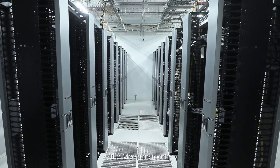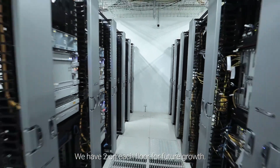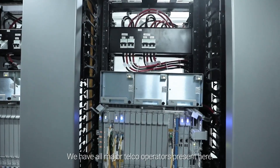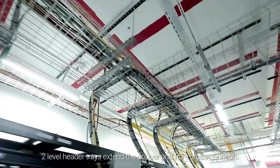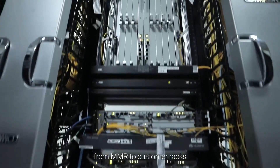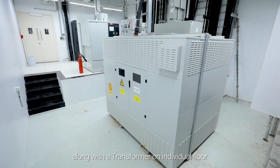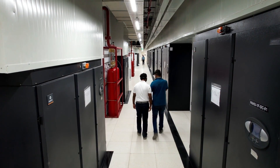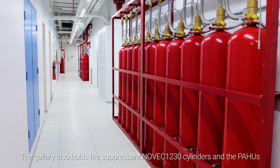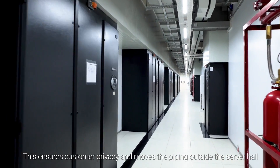Here we are on the server hall floor. We have 4 key areas on this floor: the meet-me room, mechanical gallery, server hall and the electrical rooms. We have 2 MMRs on each floor for future growth. We have all major telecom operators present here, making us a carrier-neutral data centre. Fiber enters the campus via 4 distinct paths. Two-level header trays extend the copper and fiber cross-connects from MMR to customer racks. The facility has UPS and battery rooms on each server hall floor, along with transformers on individual floors. We use bus ducts up to the UPS room. In the mechanical gallery, we have provided a buffer zone to protect the server halls from external factors including temperature variations. The gallery also holds fire-suppressant NOVEC 1230 cylinders and the PAHUs. This ensures customer privacy and moves the piping outside the server hall.